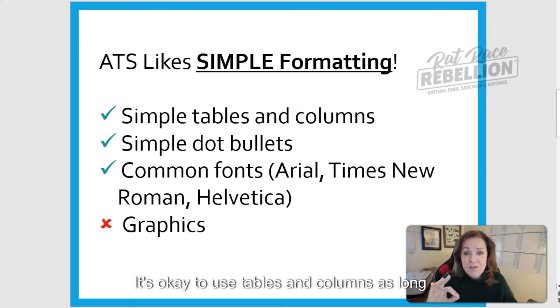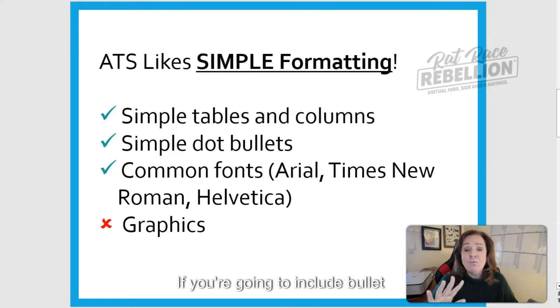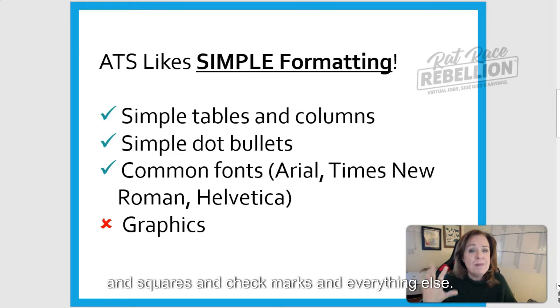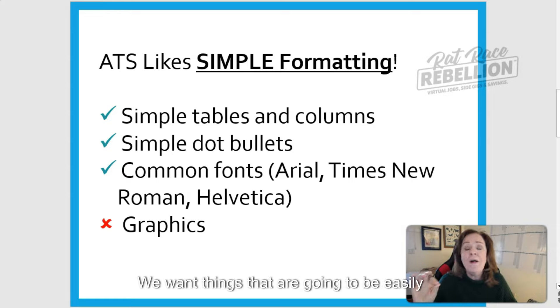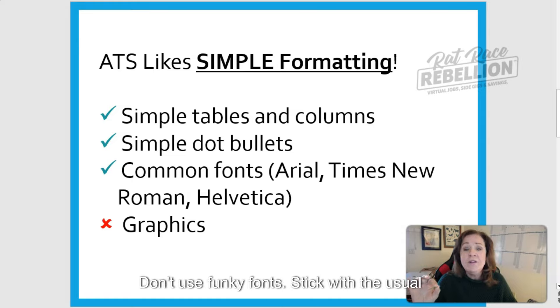It's okay to use tables and columns as long as they are very simple. Don't use nested tables or nested columns. If you're going to include bullet points, use simple dot bullet points — don't go with diamonds, squares, check marks, and everything else. We want things that are going to be easily identifiable for the applicant tracking software. Don't use funky fonts.